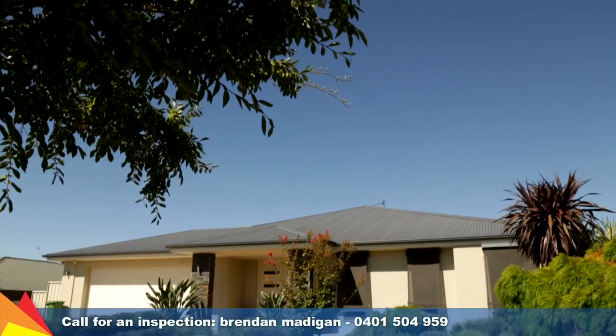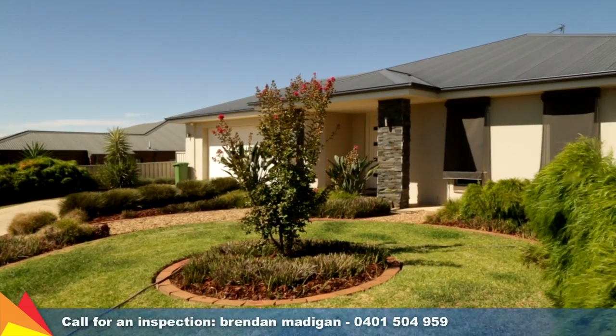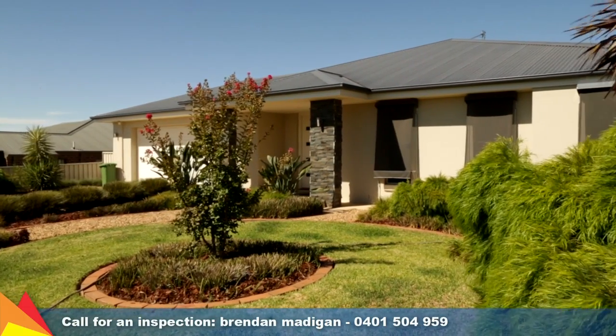Hi, I'm Brendan Madigan from Fitzpatrick's Real Estate, and welcome to 11 Balala Crescent Hilltop in Wagga Wagga. I would like to personally invite you to take a look inside this fantastic home. It offers a spacious and sophisticated lifestyle that I'm sure will impress.